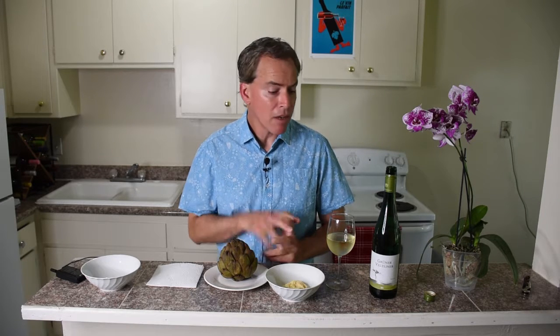Got the 2016 Count Caroli. This is a Gruner Veltliner coming out of Hungary, $4.99 at the Grocery Outlet — looks like a terrific value — paired with a steamed extra-large artichoke.